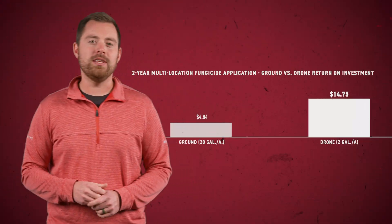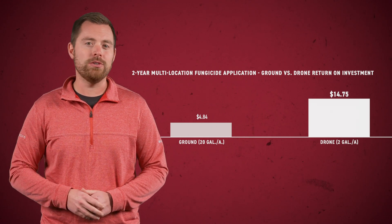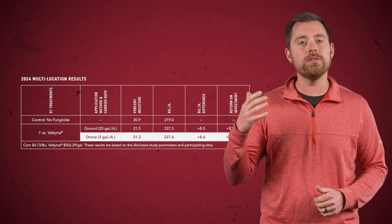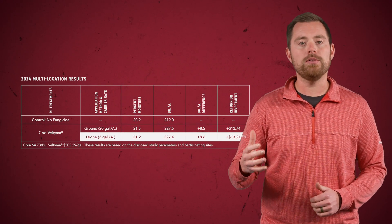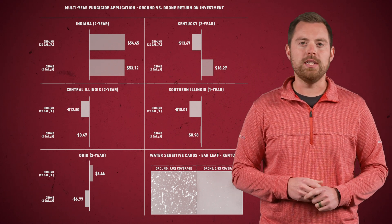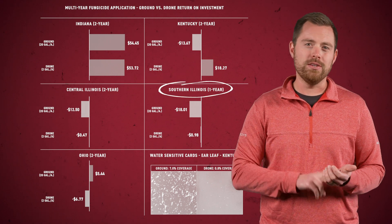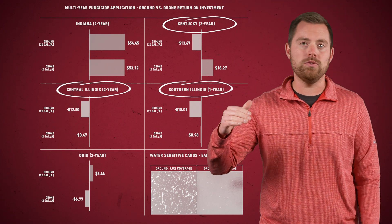We've got a handful of studies to cover today, but I think this first one should address the elephant in the room: is the drone as good or better than a ground rig? After two years of testing this with corn on the PFR sites, we're showing about a $10 advantage to using drones over the ground rig. What you're seeing on the screen is our multi-year, multi-location data. When we look at the individual site data, that trend is pretty consistent on three out of five locations — Southern Illinois, Central Illinois, and Kentucky all see much better responses with drone.